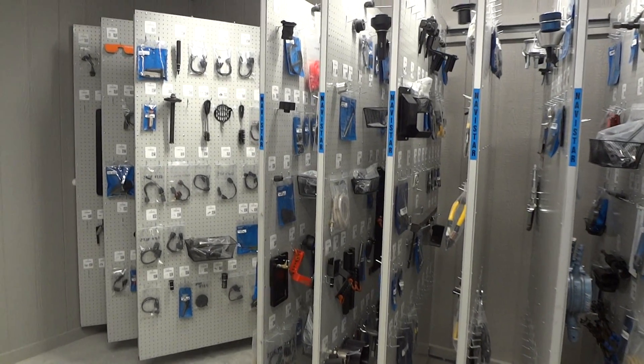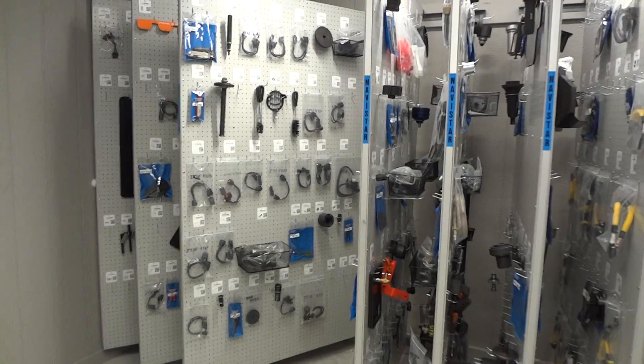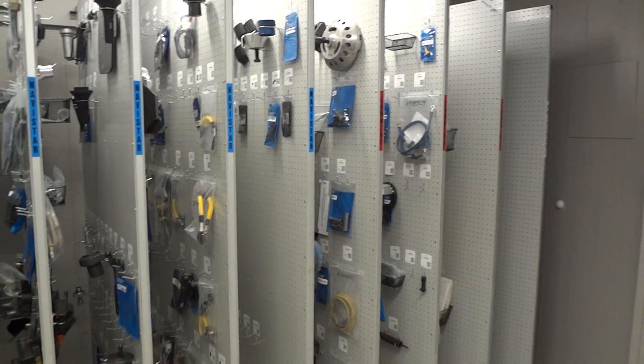Welcome to St. Peter's, Missouri. This is Tool Organization Services Job 4 Rush Truck Center. This is a new facility, and we came in and installed 12 of our custom panels.